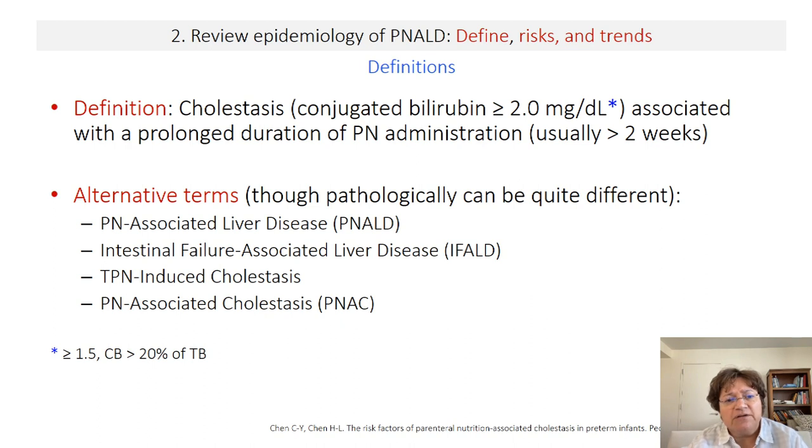Regarding epidemiology, cholestasis has been defined in the literature as a conjugated bilirubin of ≥2 mg/dL, though other definitions include ≥1.5 mg/dL or >20% of total bilirubin, usually with prolonged PN administration greater than two weeks. There have also been many interchangeable terms — PNALD, intestinal failure-associated liver disease, TPN-associated cholestasis, and PNAC — making it hard to synthesize the literature. Each of these conditions is somewhat different, so we must be careful about conflating them.